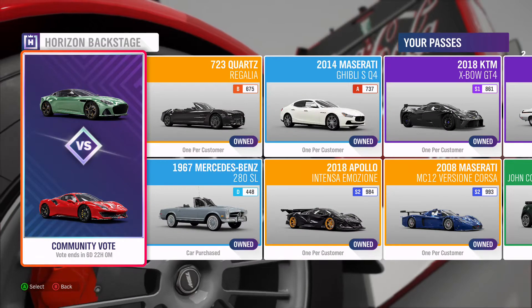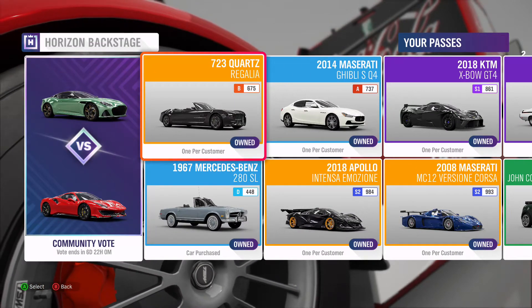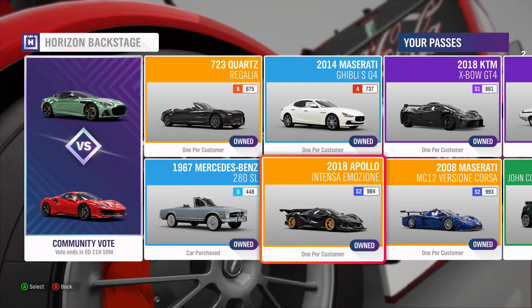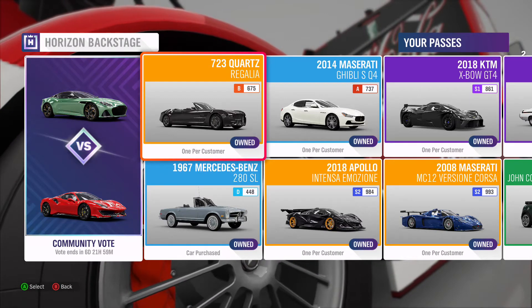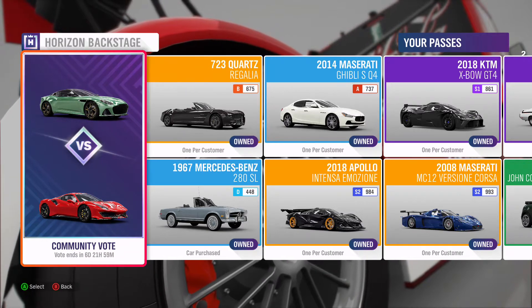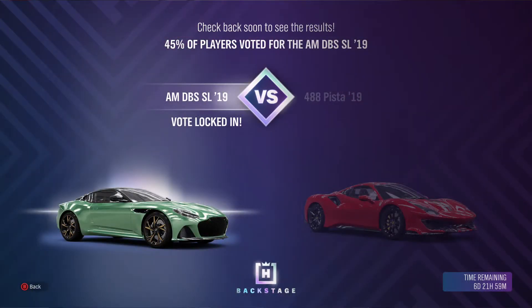For the Backstage, I voted in my first attempt at this video. Last week the Quartz Regalia won against the Vauxhall Corsa from 2009, and you got the Apollo. For this week I voted for the Aston Martin DBS SL from 2019 — both are nice cars, I have a few of each, they're both pretty rare. I just voted for the Aston Martin because I think more people will vote for the Pista.